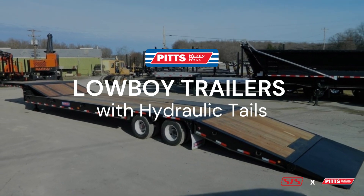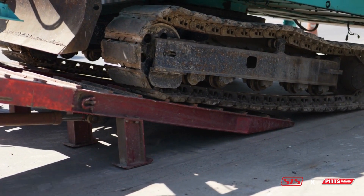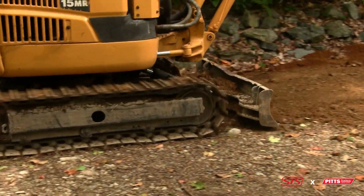Pitts Lowboy trailers with hydraulic tails feature ramps that extend to achieve a lower load angle. This enables efficient hauling of various equipment.